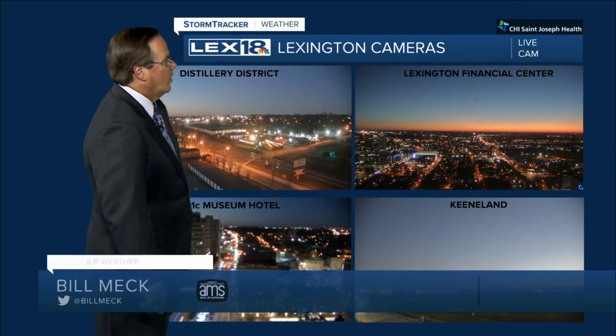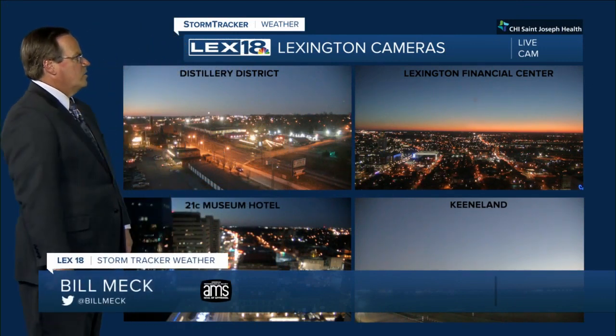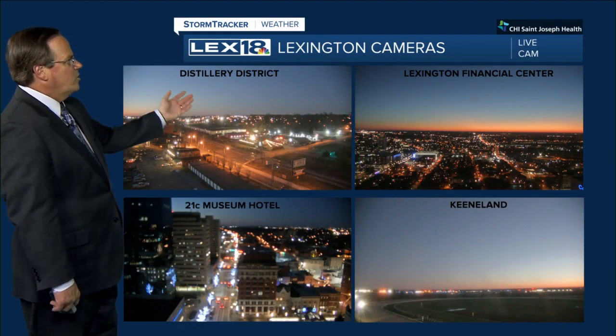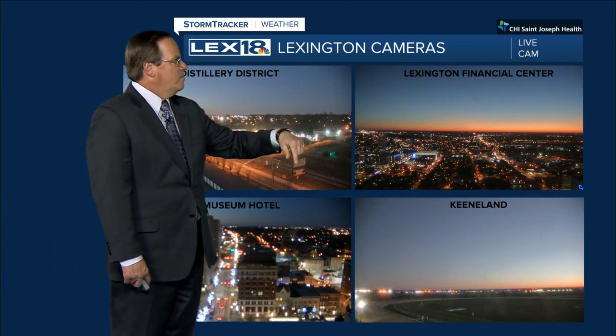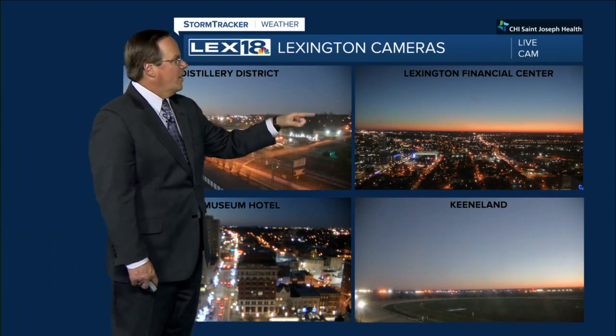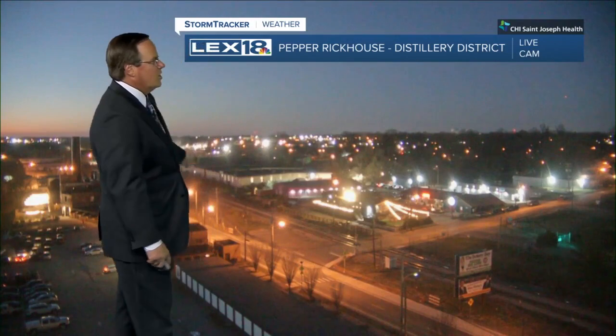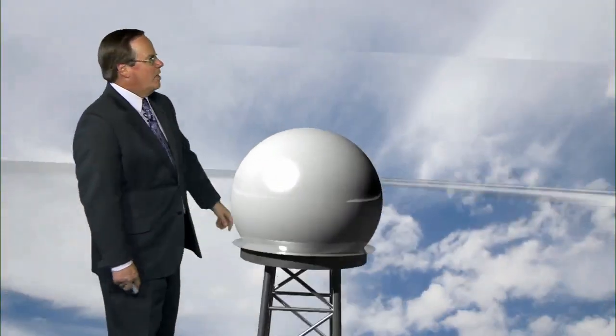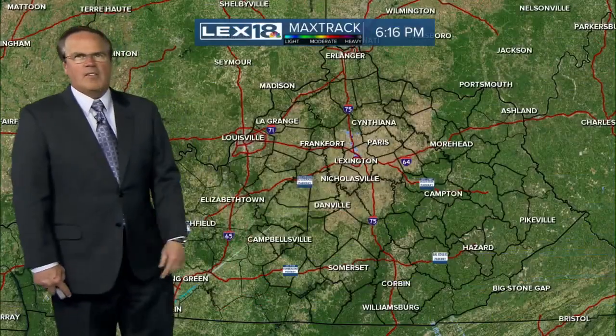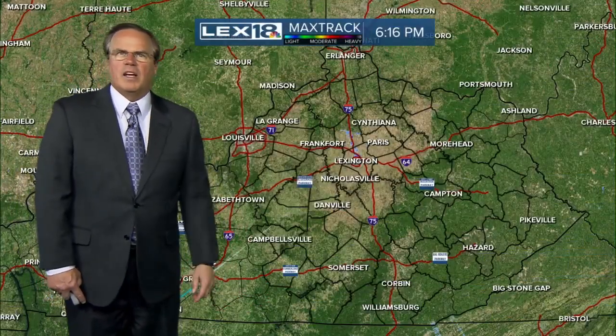Sunny day today, looks good out there. Looking here from our various camera angles, we've been watching the sunset. You get the view from the distillery district, 21st Museum Hotel, Keeneland — should be a plane landing there shortly. We're watching it on that camera. Also the Lexington Financial Center, and from the Pepper Rickhouse. A train just left the scene and you are looking at another plane coming in right there. It's been a good afternoon and evening for us here.